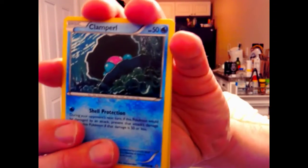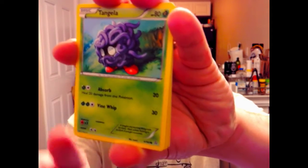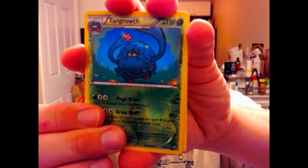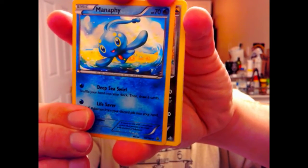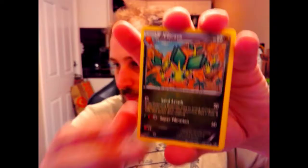We got a Chinchu, a Solrock, a Clampearl, a Nidoran, a Tangela — and a Tangrowth reverse holographic! And what is that — a Manaphy, and that is a holographic, by the way, so that's cool. The rest are just commons. We also got a Kyogre Spirit Link, a Luvdisc, and a Vabrava. Not bad, I'll take it — Primal Clash, I had no idea what was in that, so that was a cool opening for me.